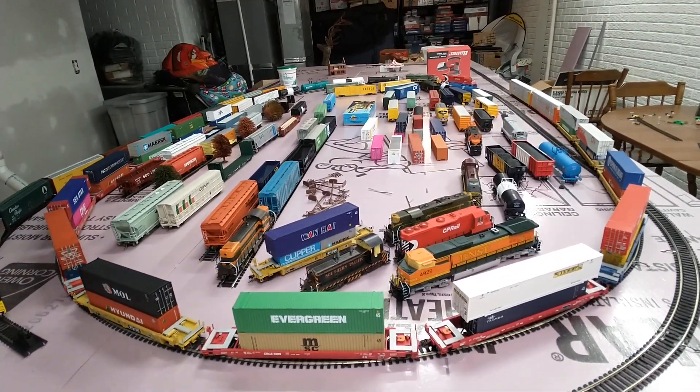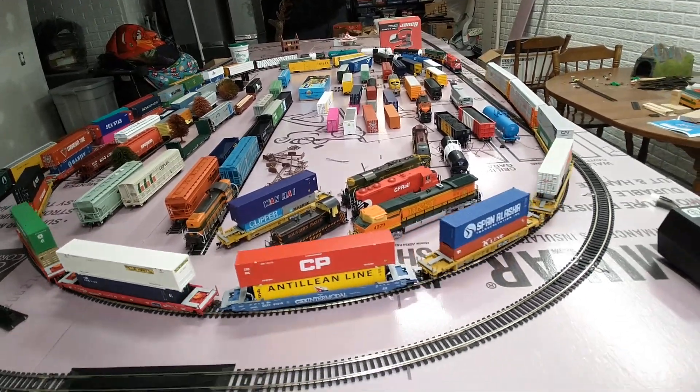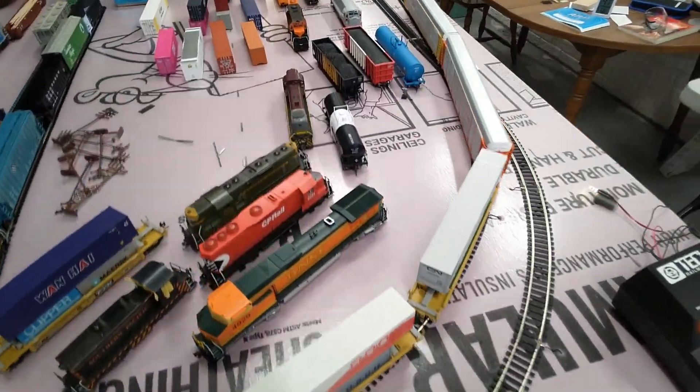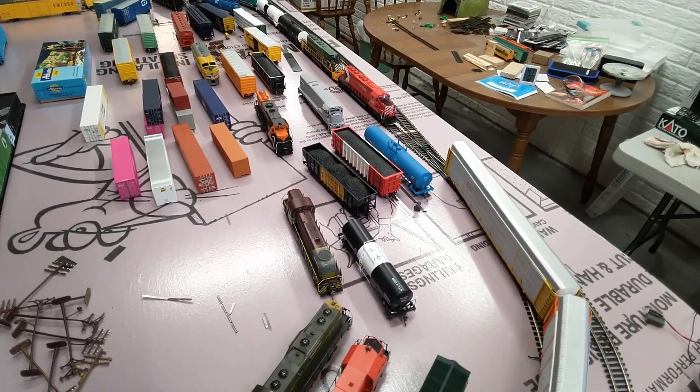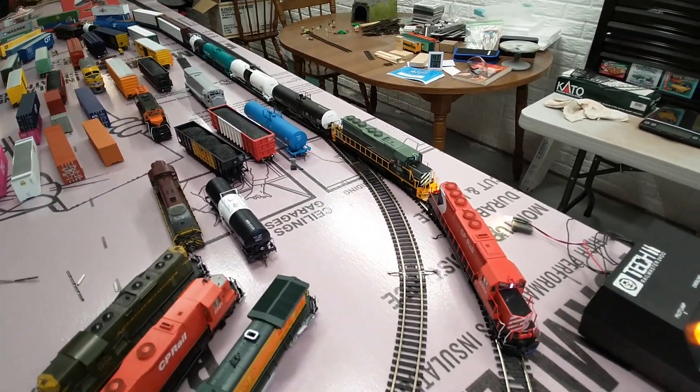Let's fire this puppy up and get it in gear. So what we've got are two SD-40s, a Canadian Pacific red one and a British Columbia two-tone green.